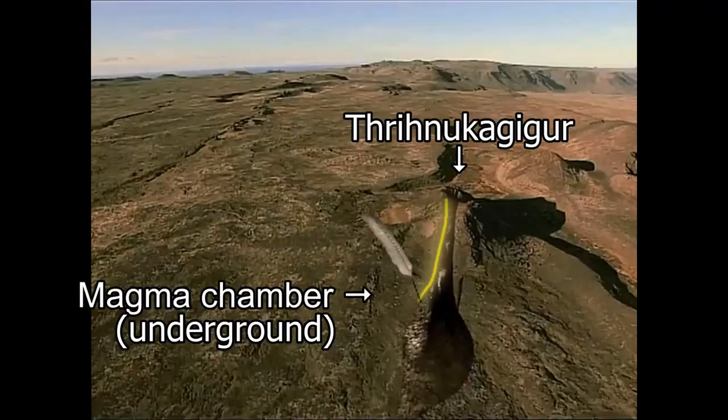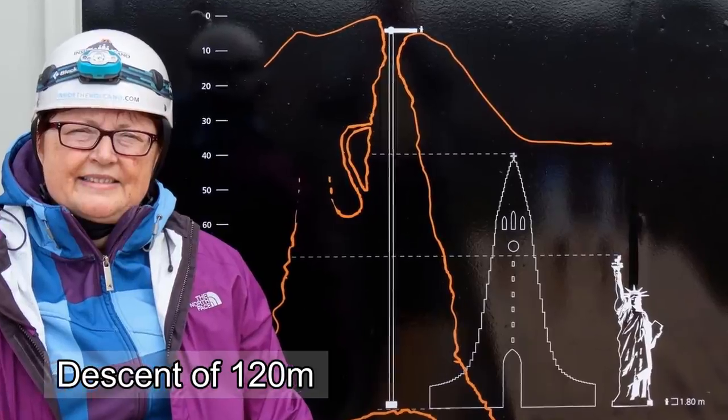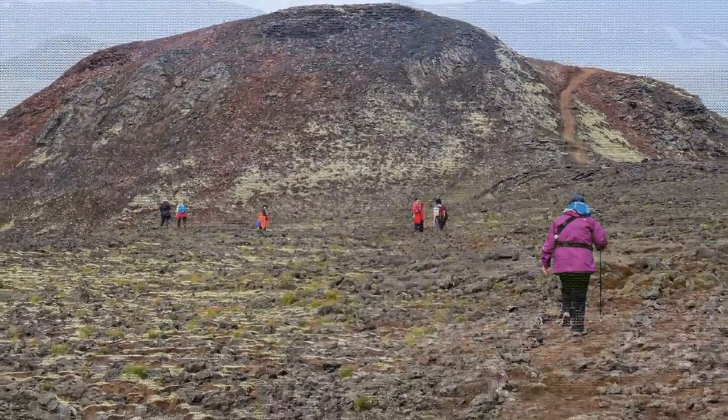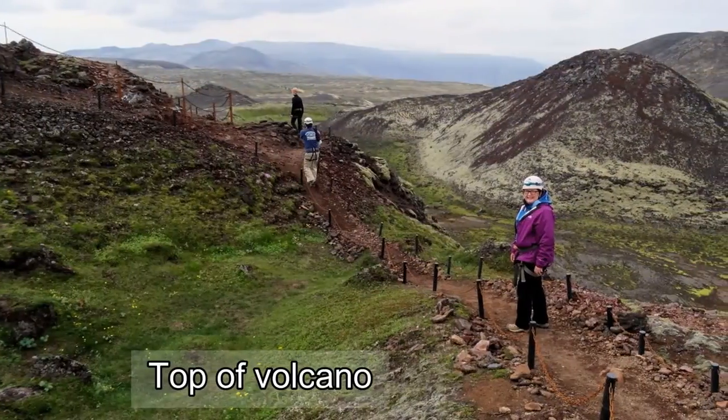The Thrínukagígur volcano has been dormant for over 4,000 years, but surprisingly its last eruption left behind a huge empty magma chamber. The chamber is bottle-shaped and 120 meters deep, and it is one of the few magma chambers that can be descended into.